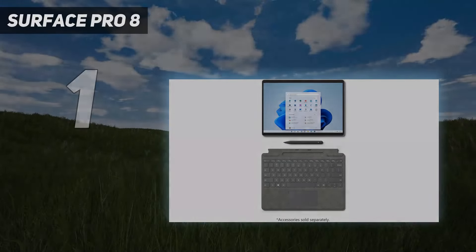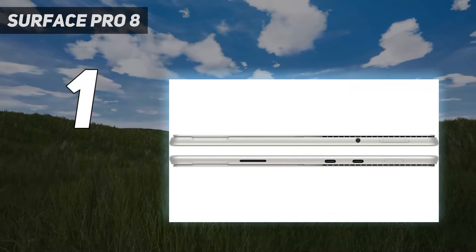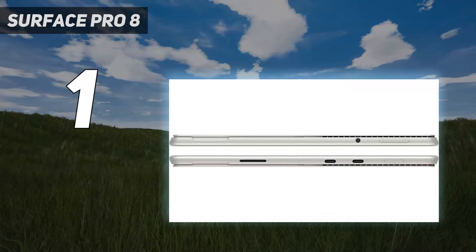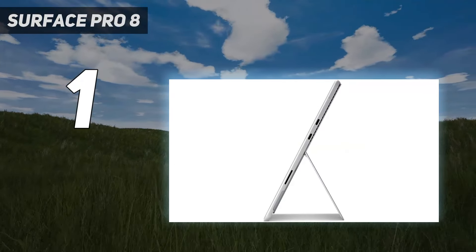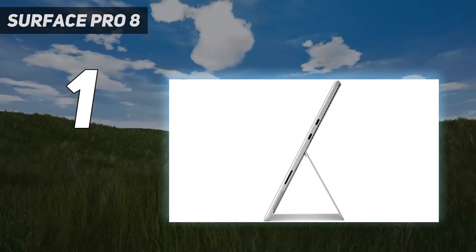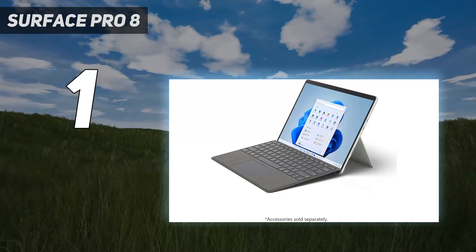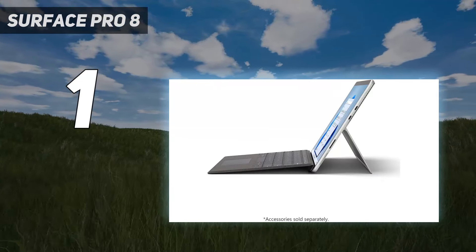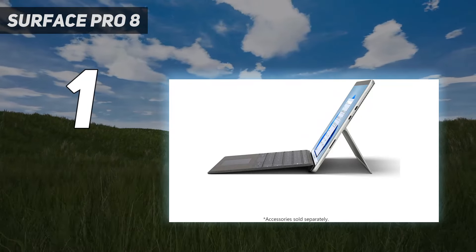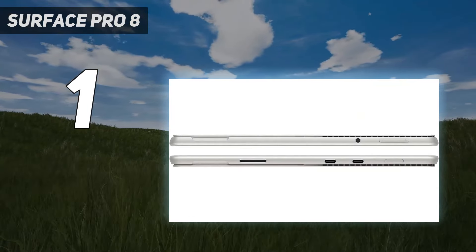Surface Pro 8. The Surface Pro 8 is the best Surface in years, boasting a much-improved design and more powerful and faster internals. Microsoft also apparently put a lot of effort into re-engineering its internals, so it could configure the processor with a higher TDP than past versions of the tablet. Granted, the higher price of entry is going to get in the way for some, being higher than its predecessor.